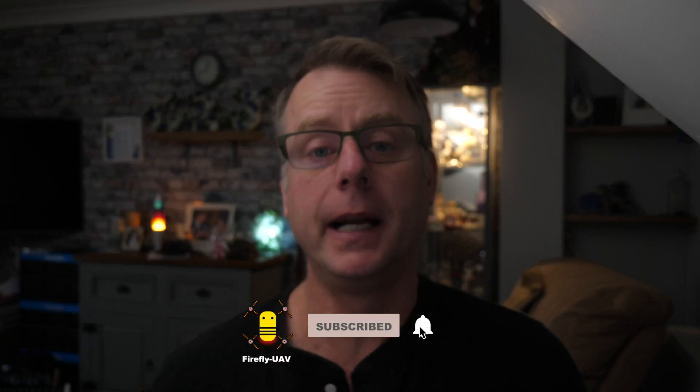Let me know in the comments what you think about takeoff and landing locations, and do you agree that you should be very careful flying from a public footpath? If you've enjoyed the video please give us a thumbs up, and if you've really enjoyed it you might want to subscribe to the channel — this is the sort of video I make, hopefully explaining some of the rules and helping you fly in more places.